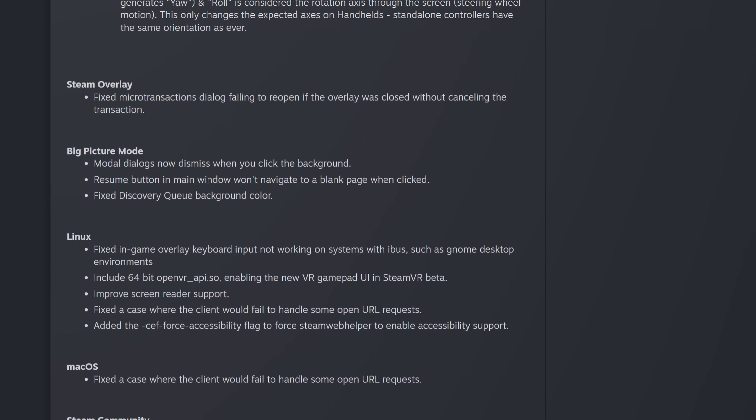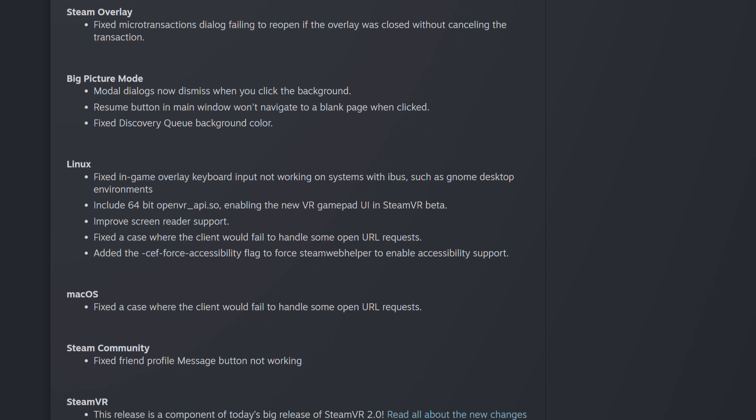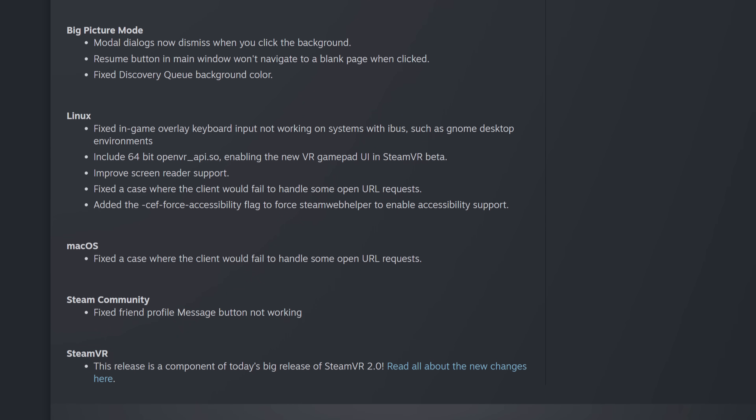There are other miscellaneous improvements as well, including support for screen readers on Linux and a few other fixes. I'm intensely curious what you think about all of this — leave me a comment and let me know below. Have you tried the new Steam Deck stable client or the new desktop client? I'd love to hear from you.